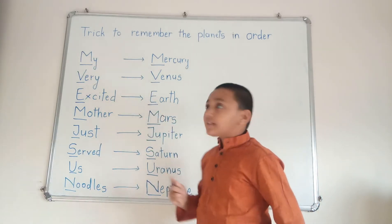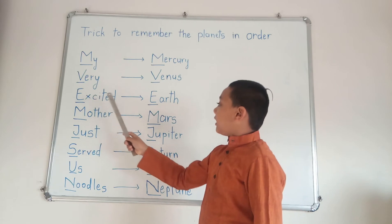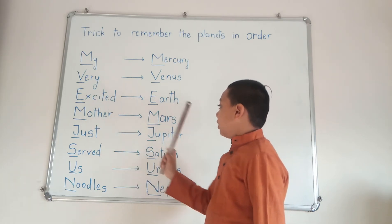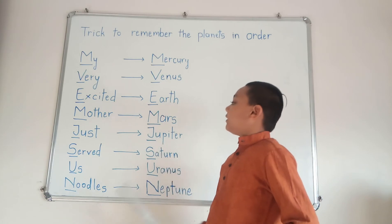M in My stands for Mercury. V in Very stands for Venus. E in Excited stands for Earth. M in Mother stands for Mars. J in Just stands for Jupiter.